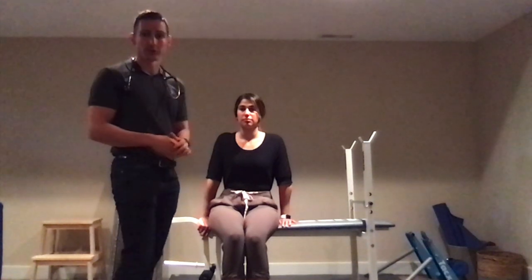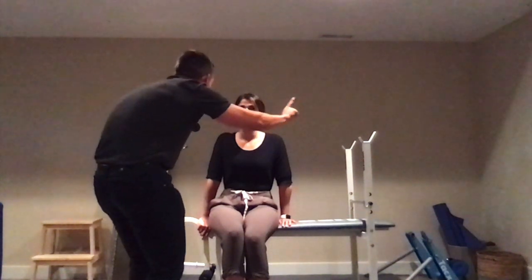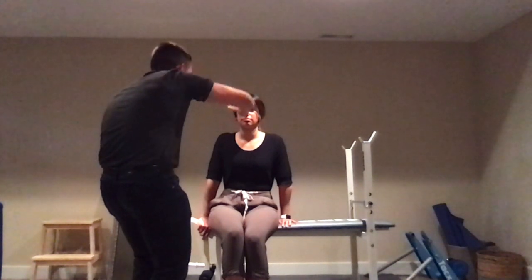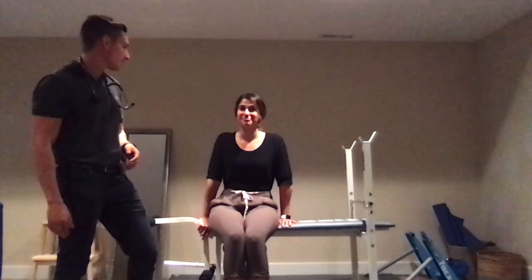A positive glabellar test is highly suggestive of Parkinson's. Another thing you can test for in the face would be extraocular eye movements, specifically looking for progressive supranuclear palsy, or PSP. The main defect is in up and down gaze — an abnormal finding would be a lack of or decreased ability to look up and down.